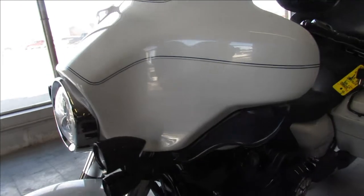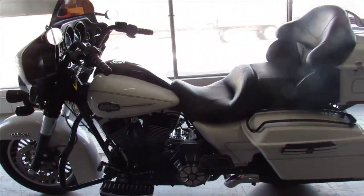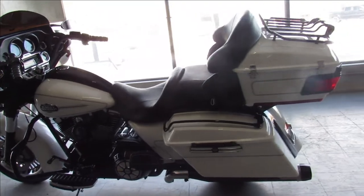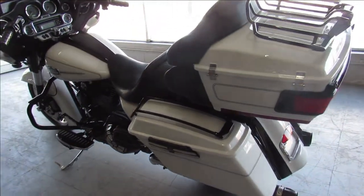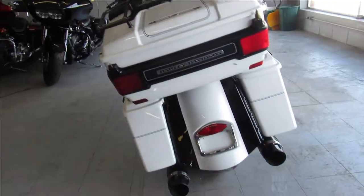It's got tons of billet parts: billet floorboards, billet blower controls, billet grips, billet levers, billet engine covers, and a billet air intake. It's got a crusher exhaust — it sounds great — and it's just been serviced here at the dealership and ready to go.